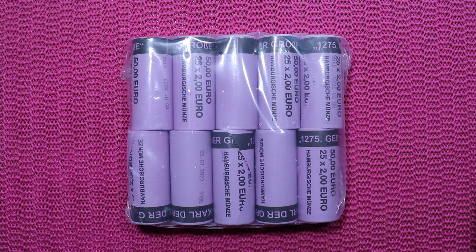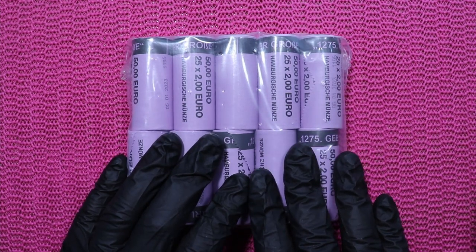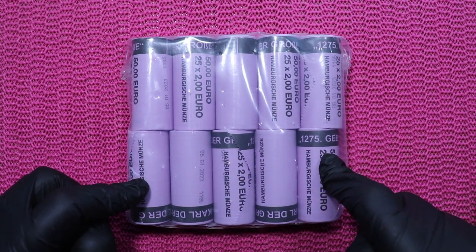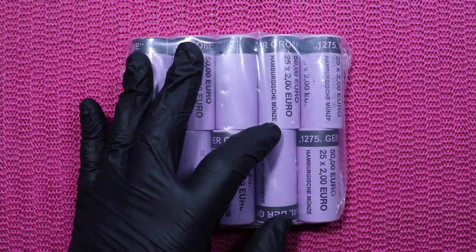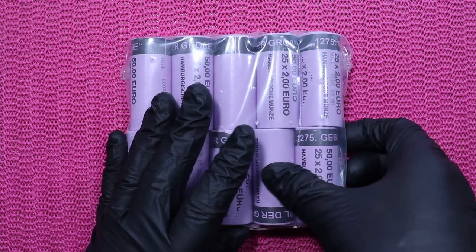We will be hunting through 500 euros of two-euro coins to find some nice commemorative coins. And yes, we will find some commemorative coins today because this is a mint pack of Carl der Große. This mint pack has 10 rolls — one roll is 50 euros each — so let's have a look at what's inside.